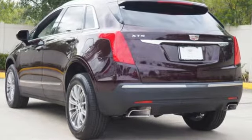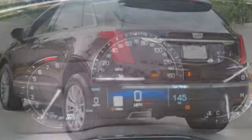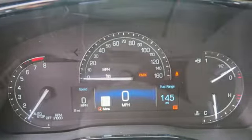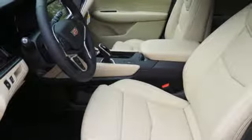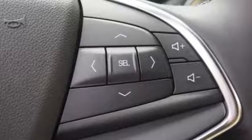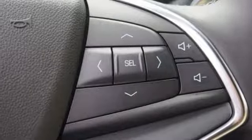The XT5 offers rear park assist, a rear vision camera, a power liftgate and up to 63 cubic feet of cargo space. Ample entertainment options include the Cadillac information and media control system and OnStar with 4G LTE.